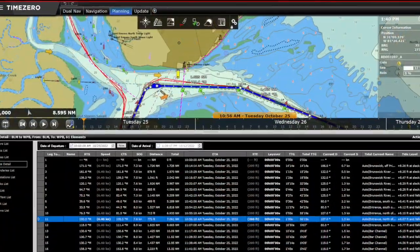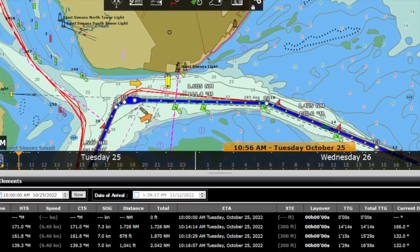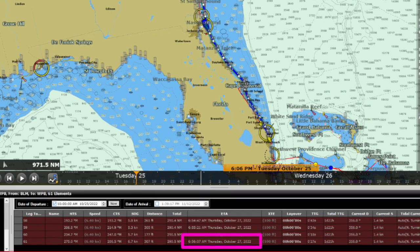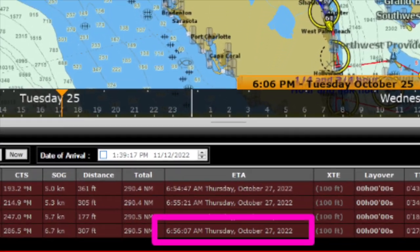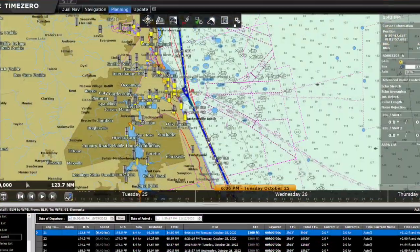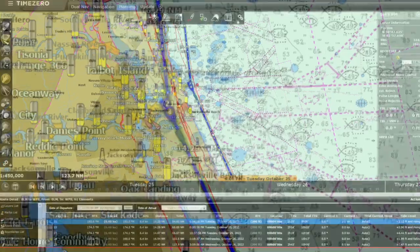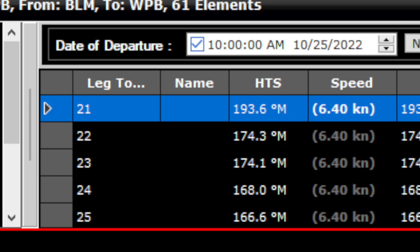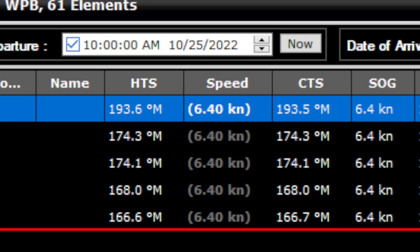In an ideal world, I'd love to leave in daylight, exit the inlet with current, enter the inlet with current, enter in daylight, and the fifth one is have good weather the entire trip. The reason I put in so many waypoints is because I want to be able to break the trip up in 6 to 12 hour increments and look at the weather at each of those waypoints so that I have a really good idea about when I'll be there and what the weather will be like.